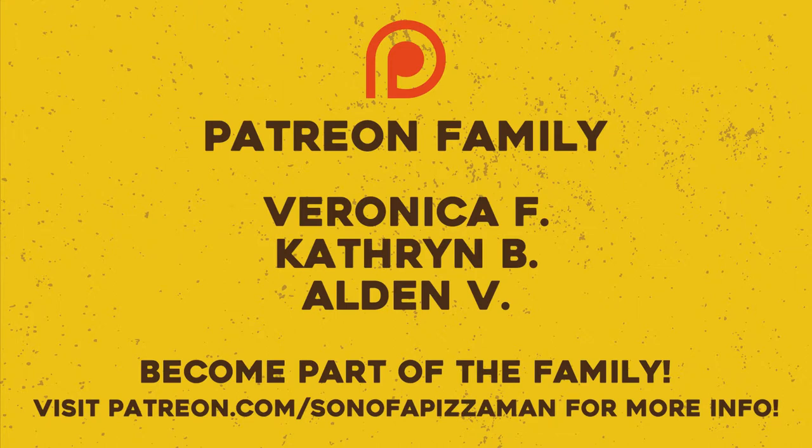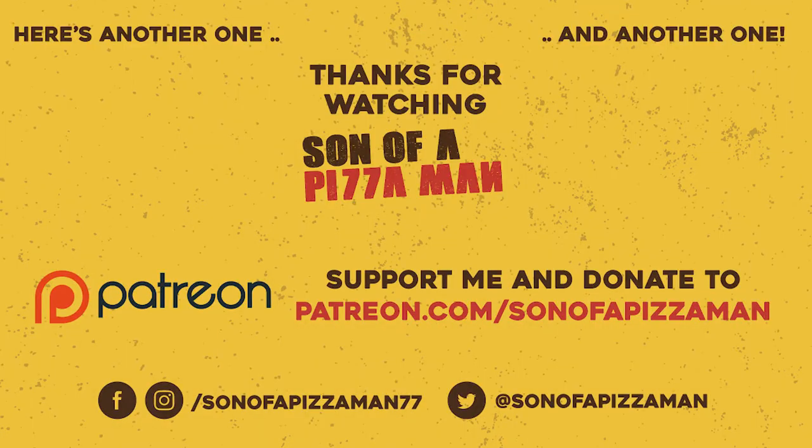If you have a pizza place that you love in your local neck of the woods that you want me to look at — their website, their branding — leave a comment below or hit me up on Facebook, Twitter, or Instagram. You can find me at Son of a Pizza Man. Until next time, ciao for now. The only one who could ever need me was the son of a pizza man.